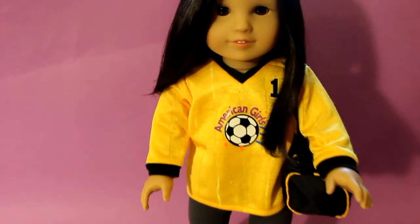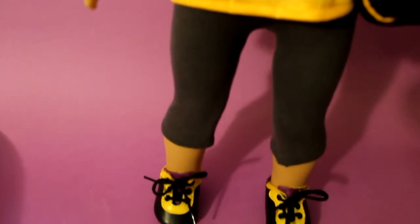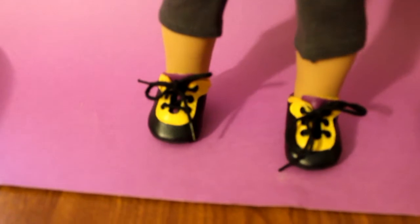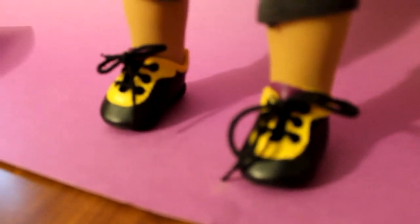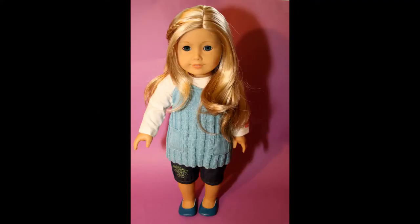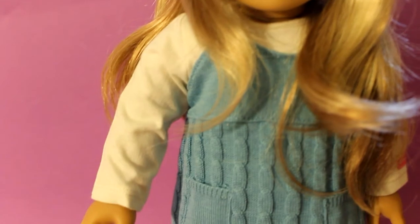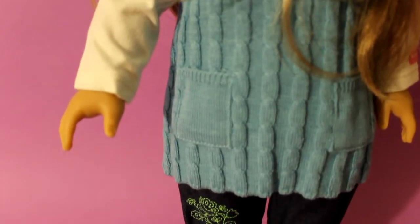Joey is also wearing the soccer tennis shoes. All of these are original American Girl items; most of them are quite old, from the mid-90s. Here is Harper wearing mostly the Sonali meet outfit — the cream color undershirt is from the cozy plaid outfit. I love the details on the capris.